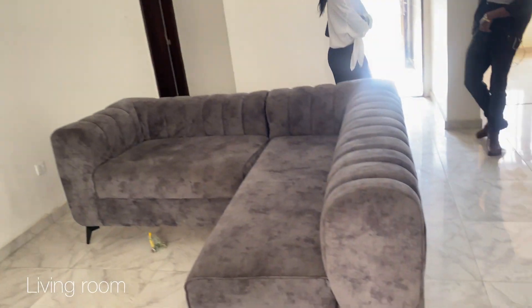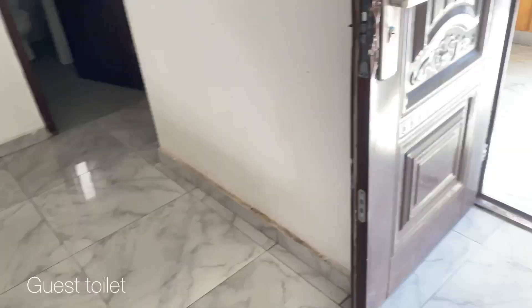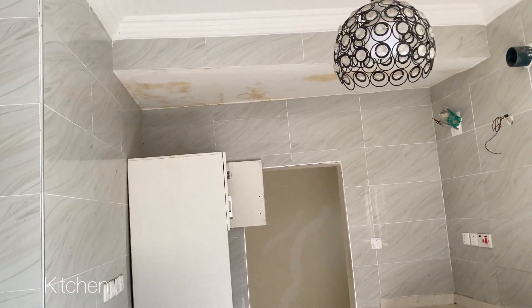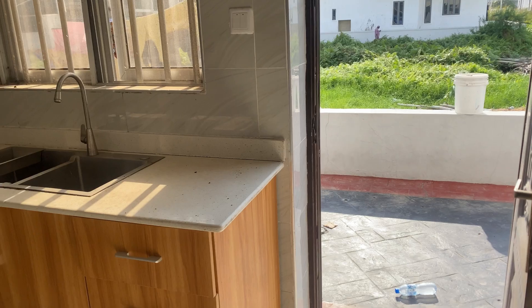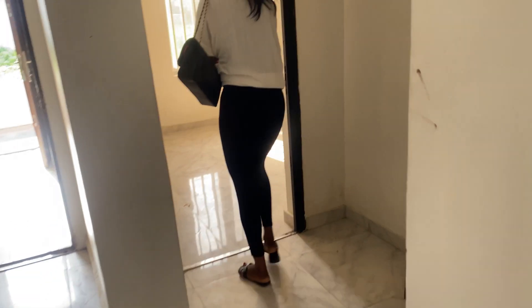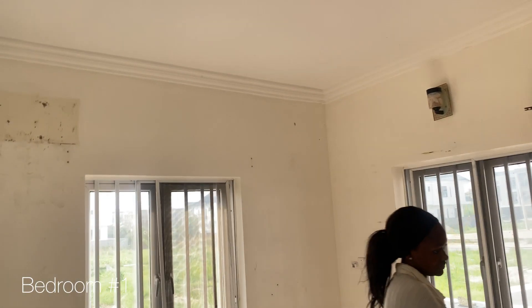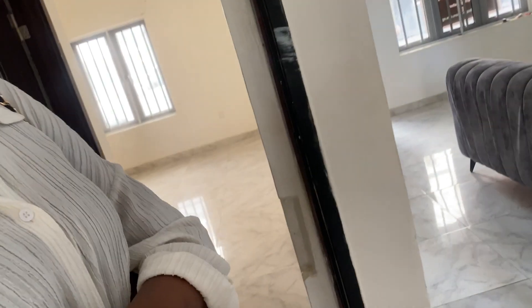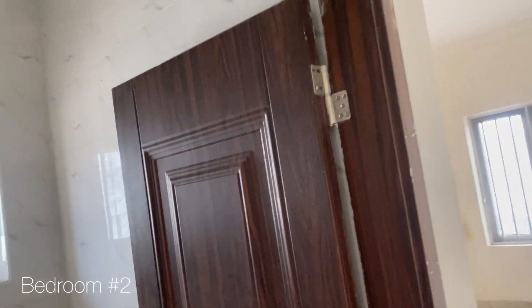Apartment number eleven: immediately we walked in we were greeted with a big scary dog barking, and this place is downstairs — so the dog is literally right there. The kitchen is decent with a pantry. Bedroom number one is not bad. The bathroom, though — it's not sectioned off with glass like we like, and I think that's ultimately why we didn't take this place.